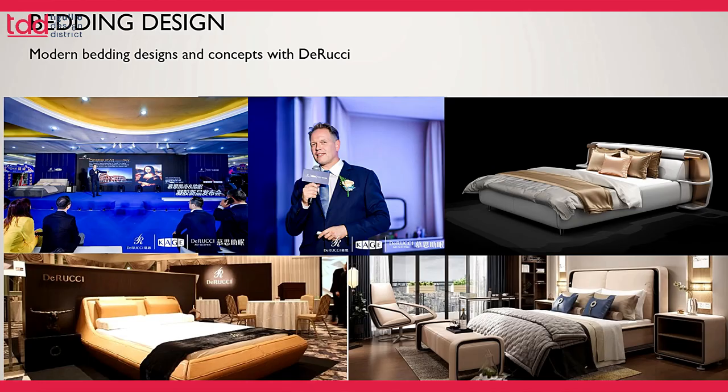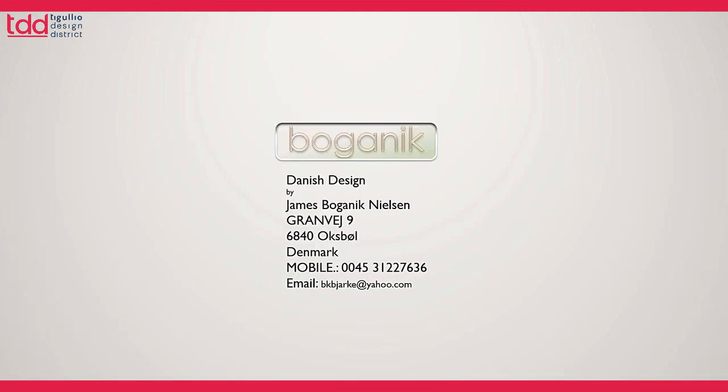This is at the Tokyo show where we exhibited a few of our designs — it was a wonderful experience. My name is James Buchanik Nielsen, I come from Denmark, and if you wish to discuss anything with me, we have many other designs to propose. I'm very happy to talk with you. Ciao Italia!